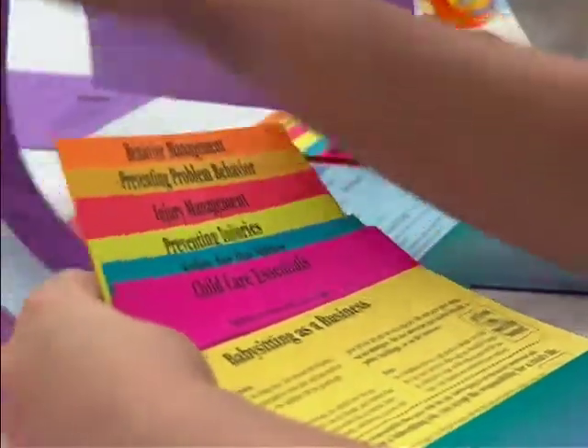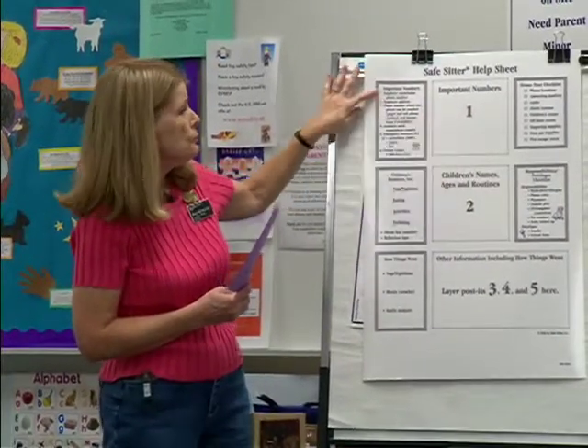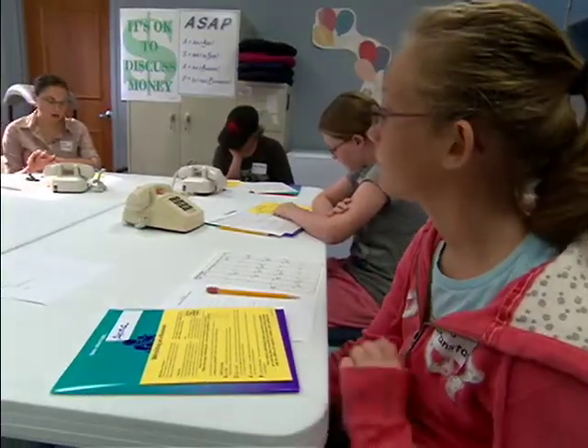They're given a pretty extensive manual. It contains everything they need — a place to jot down emergency phone numbers, bedtime routines, parent-approved snacks, and more.